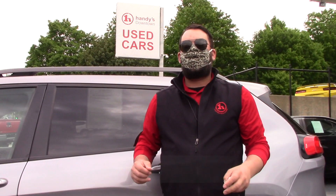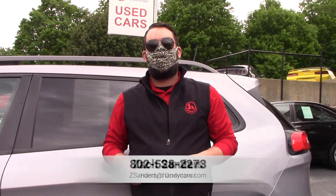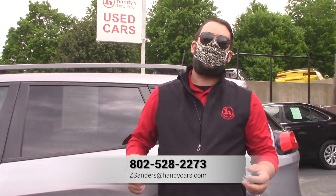This is a great Vermont vehicle. This one is not gonna be around for long, so give me a shout at 528-2273. Let me know if there's a time you're able to come in and take a look at it. Thank you, Jess.